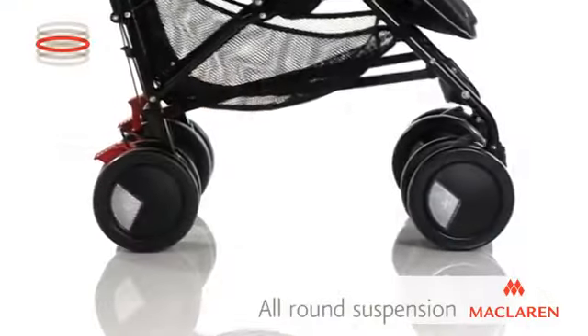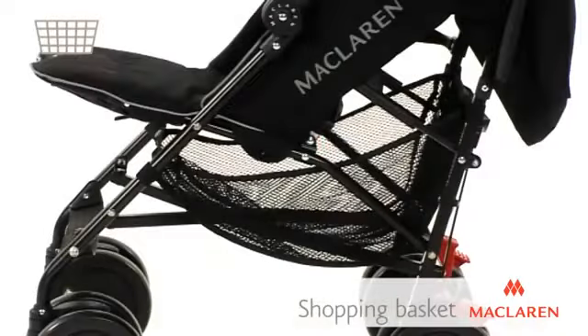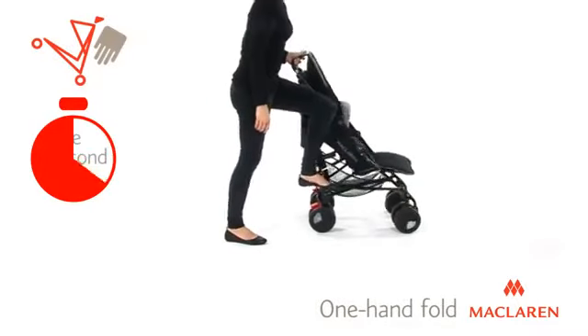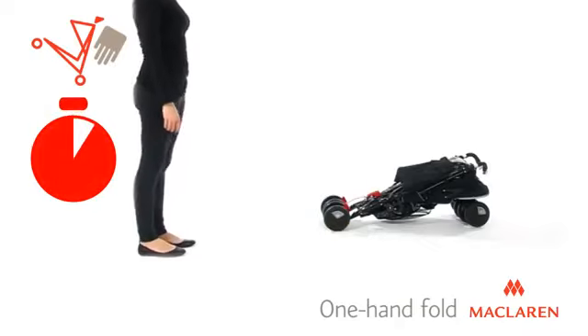All-round suspension and height-adjustable handles allow you to travel with ease, whilst the handy shopping basket and storage pockets carry all your essentials. Plus, with a compact one-hand five-second fold, the Tecno XT is so easy to lift and store.